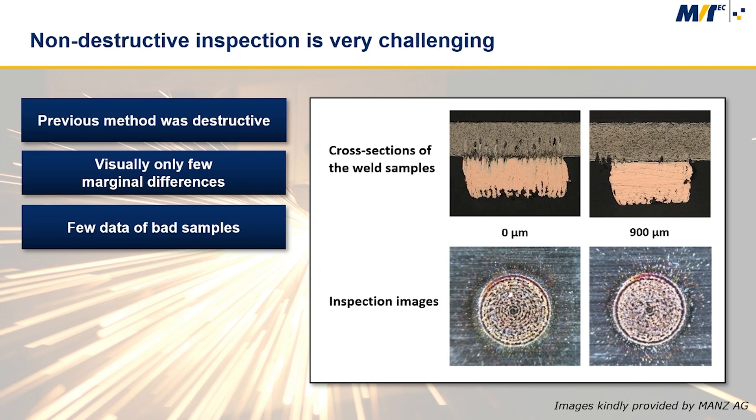First, bad welding joints are difficult to detect. The two top images show cross-section polishes of a good weld on the left and a weld in which little material mixing occurred. Below are the corresponding inspection images, which show very few differences.